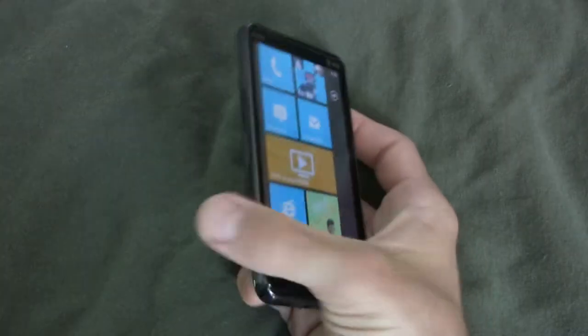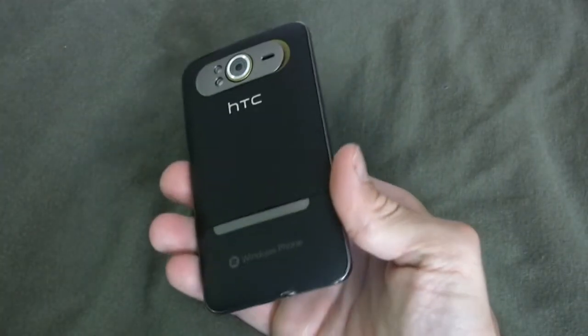Hello and welcome to another InfoSync World review. This is the HTC HD7S, and this is AT&T's version of T-Mobile's HTC HD7.